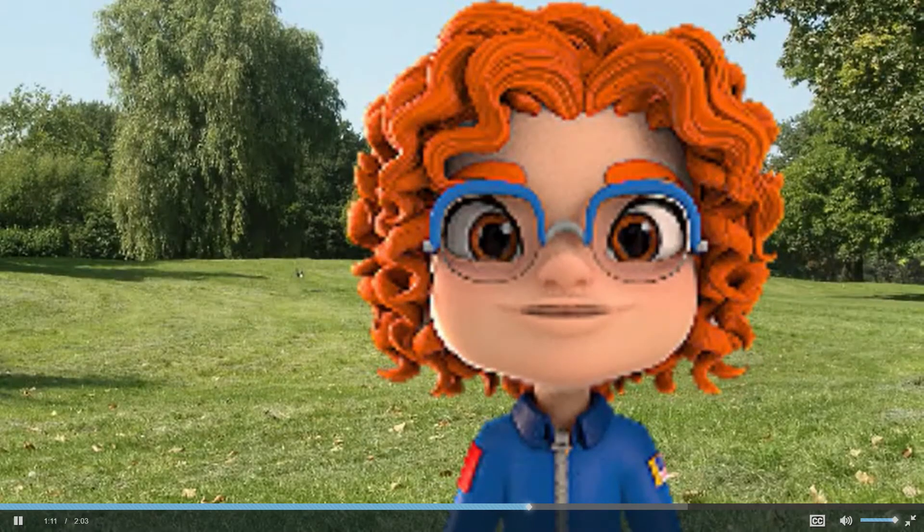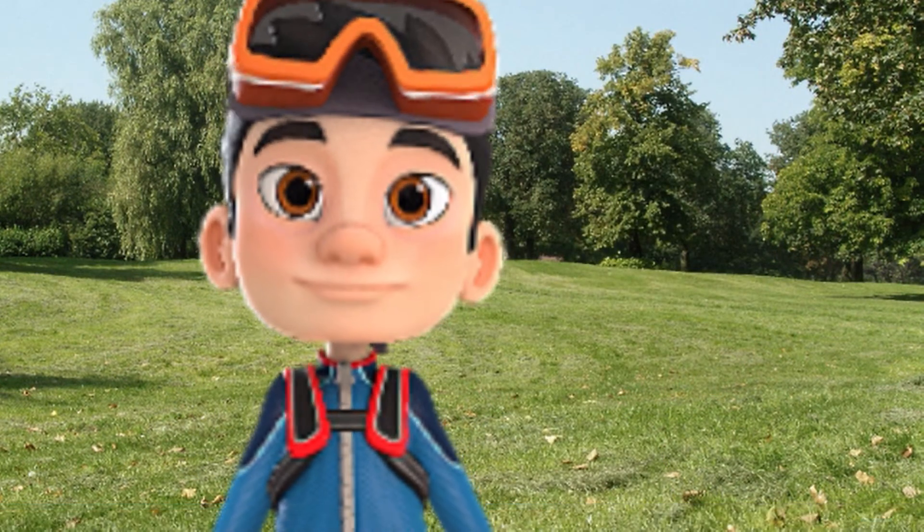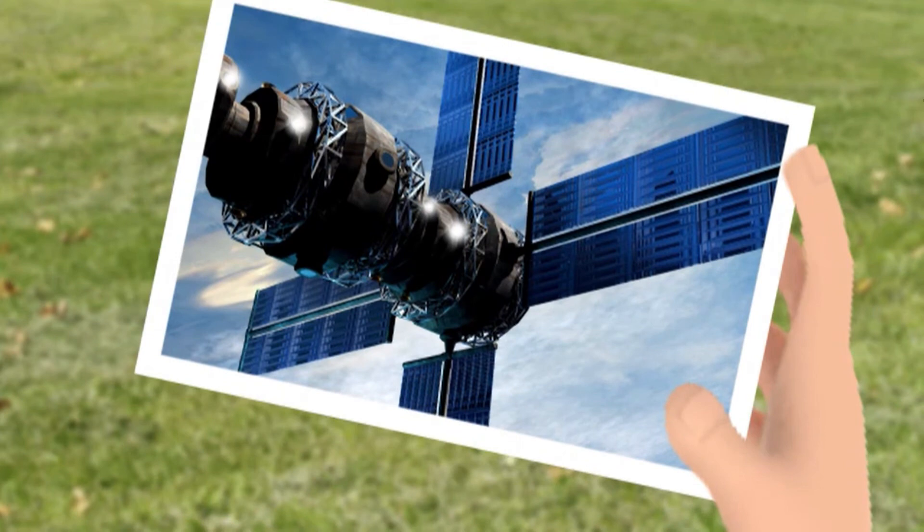One of my favorite things is satellites — check this one out. That is awesome! What do they do? Instead of being deep in the water, they explore the Earth from high up in space. Here is a fixed satellite.